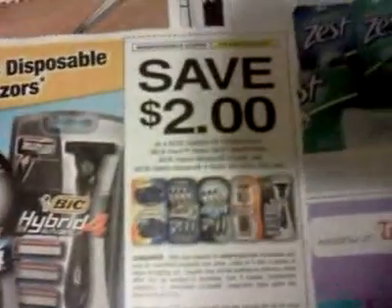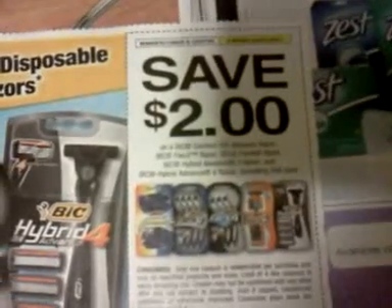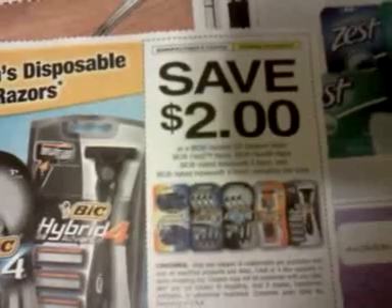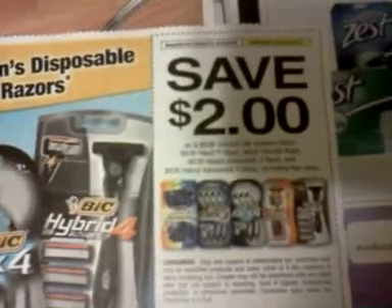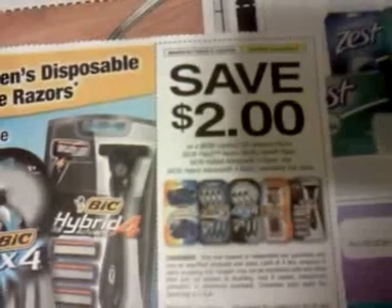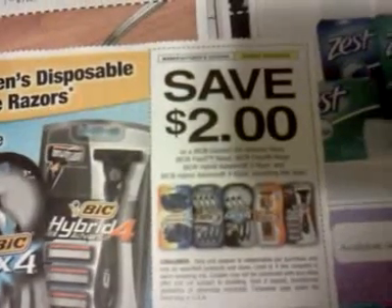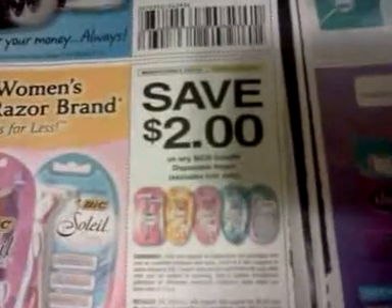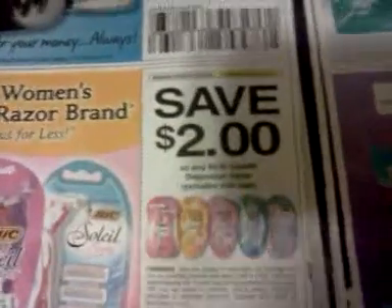Save $2 on a Bic Comfort 3 Advance Razor, Bic Flex 3 Razor, Bic Flex 4 Razor, Bic Hybrid Advanced 3 Razor, or Bic Hybrid Advanced 4 Razor — excludes trial size. Save $2 on any Bic Soleil disposable razor. I'm sure those will come in handy.